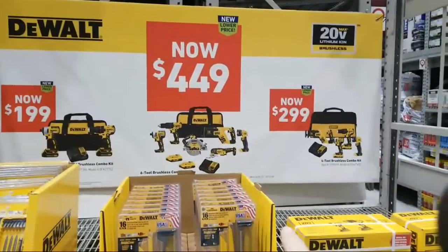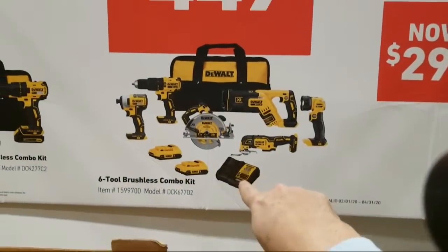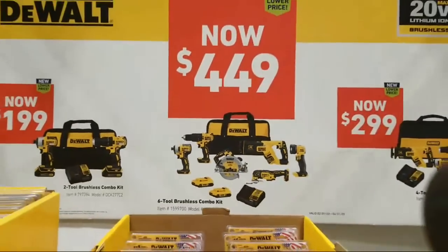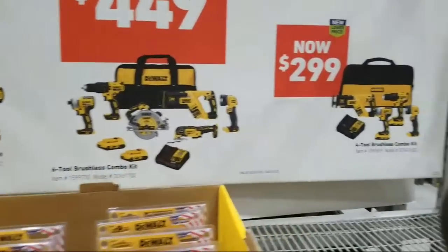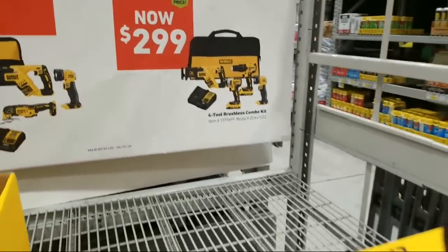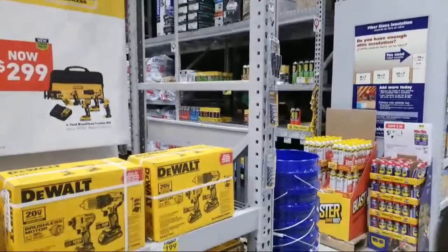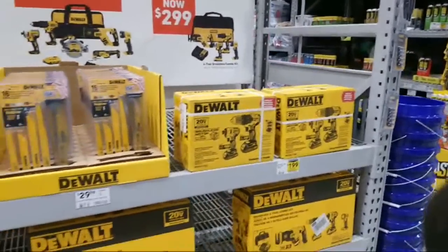The $449 is what they're showing on their display stand — that's the big kit. Keep in mind it comes with two batteries and a charger also. I can't tell the model number of that circ saw to see if it's the same one I reviewed. The four tool also comes with a charger and two batteries. Just remember these kits don't come with enough batteries for all of the tools, so you'll probably want to go grab their set of batteries.